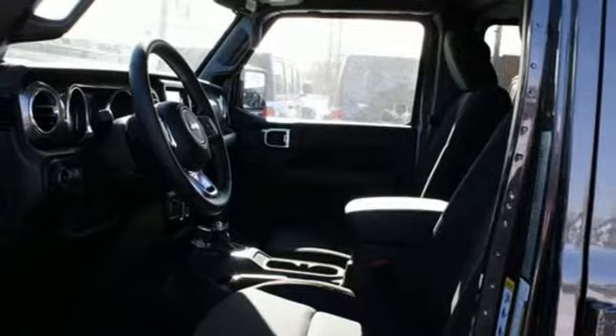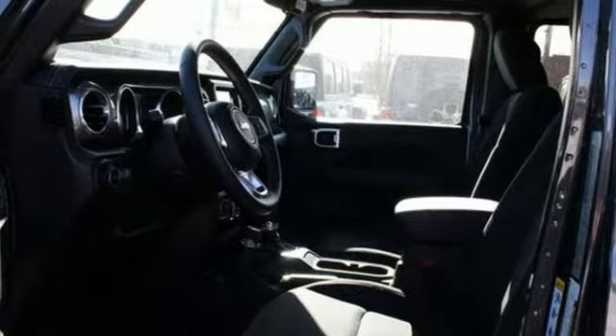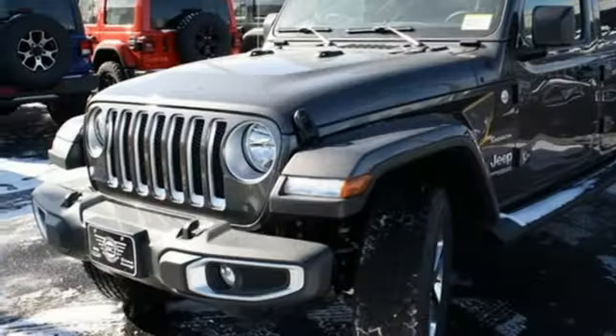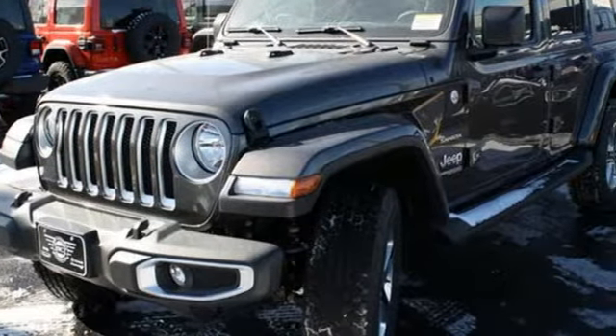External memory control, front and rear tow hooks, remote engine start, smart device integration, and V6 engine. Everywhere you want to go, anything you want to do — Jeep takes you there.